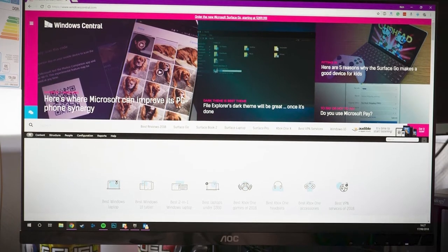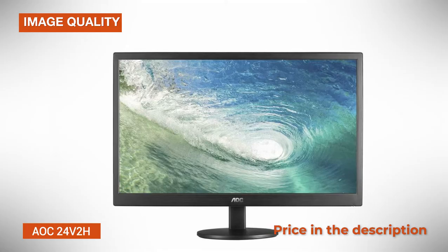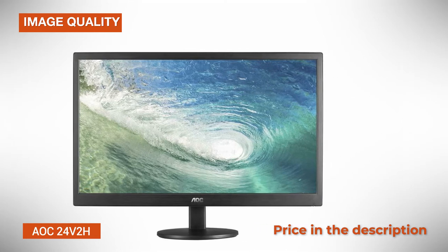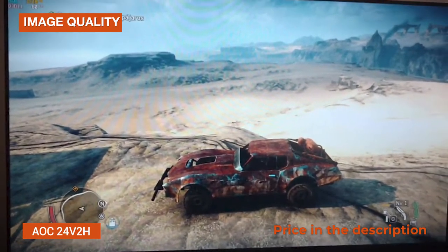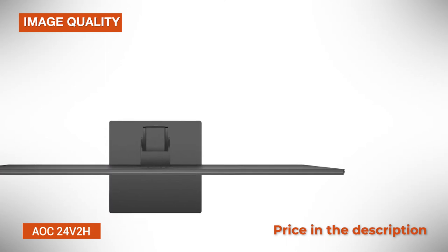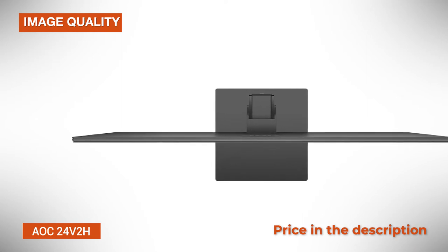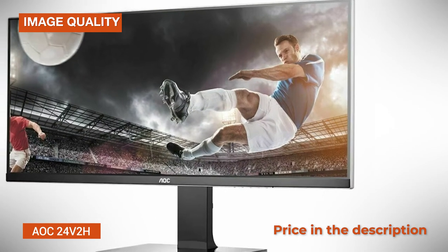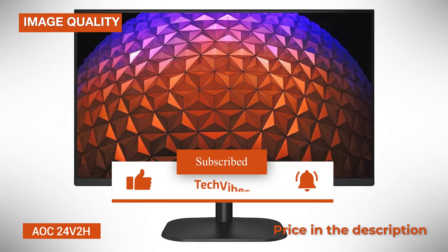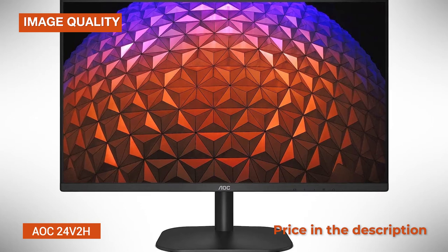Image Quality: Based on an IPS panel with 8-bit color depth, 6-bit and FRC, and 99% sRGB color gamut, the AOC24V2H monitor delivers accurate and consistent colors. In comparison to VA panel displays, you get a lower contrast ratio, so black shades won't be as deep, but the colors overall will be more vibrant and precise, even fit for some entry-level color critical work. As far as TN panels are concerned, the AOC24V2H will provide you with a notably better picture quality, even than that of more expensive TN models.